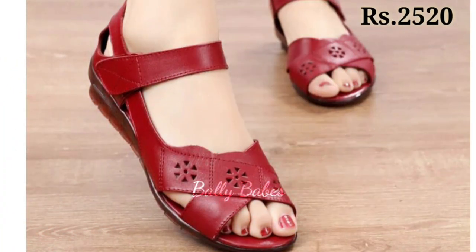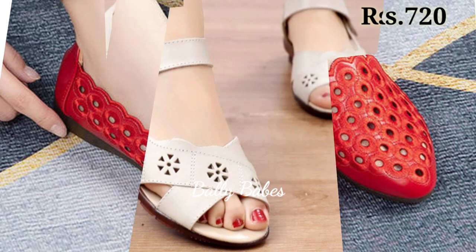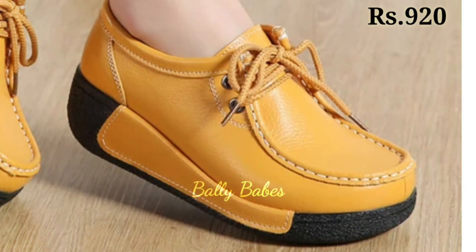Genuine leather also looks and feels great. It's a premium material that exudes quality and style, making your footwear stand out from the crowd. Whether you opt for classic black or brown leather or a bold eye-catching color, you are sure to make a statement with genuine leather footwear.